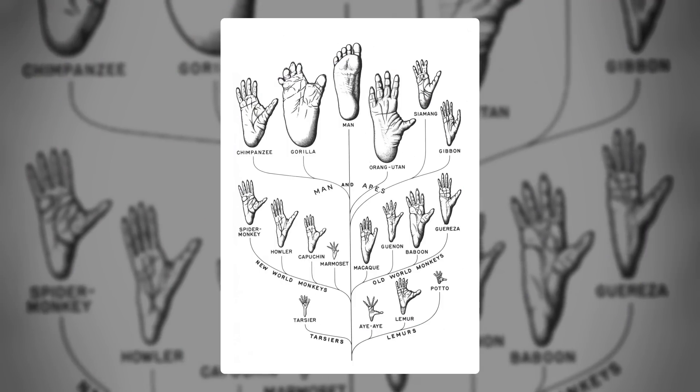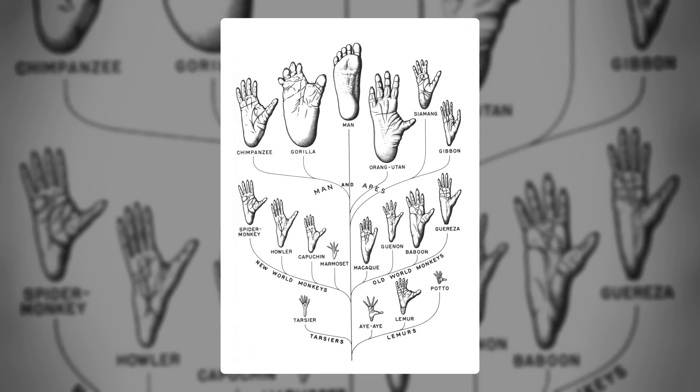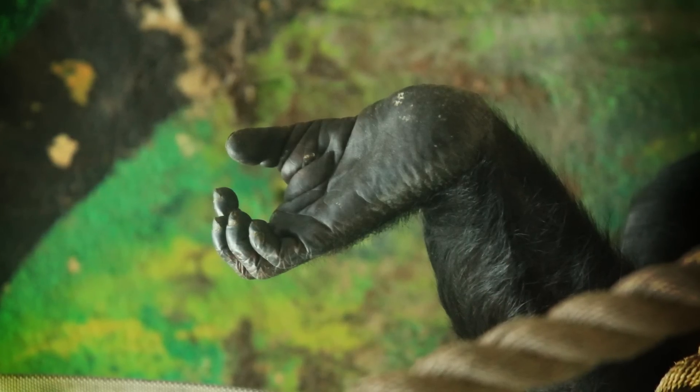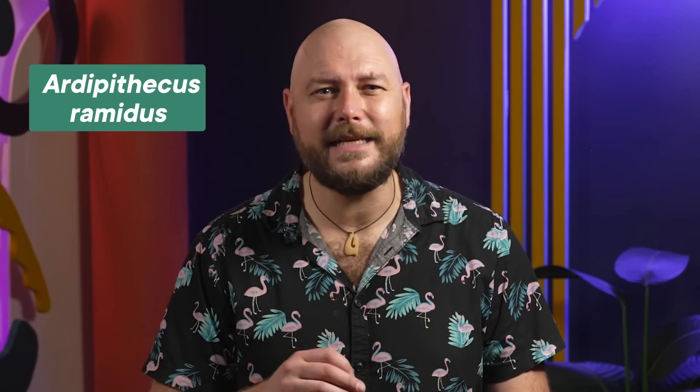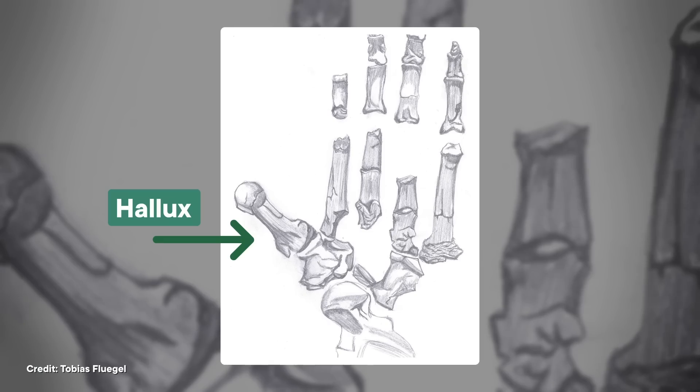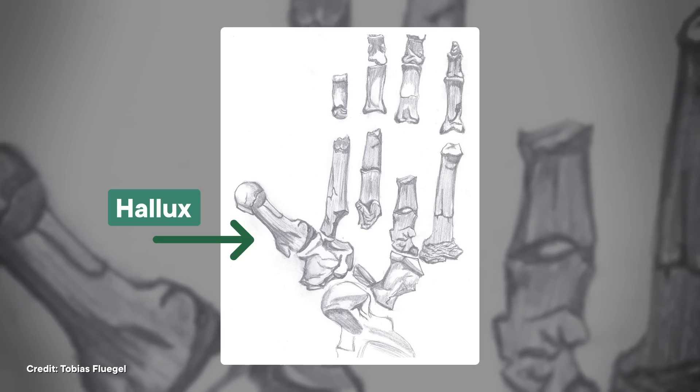Humans split from our last common ancestor with chimps sometime around the late Miocene. Unfortunately, there's a 7.5 million year gap in the ape-foot fossil record, meaning we're missing key information on what ape feet looked like between 4.4 and 11.9 million years ago. That said, fossils from before the split tell us that the feet of our last common ancestor probably looked a lot like today's chimpanzees — with a long, opposable big toe, or hallux, used for grabbing onto things, and a super flexible ankle for maneuvering around tree trunks and branches. A 4.4 million year old fossil from Ardipithecus ramidus gives us a good idea of what that transition may have looked like: this ancient ape still had a long hallux sticking out to the side like non-human apes, but their midfoot was less flexible than you'd expect from a strict tree climber.